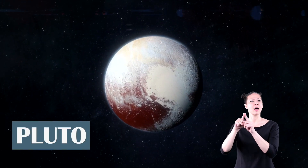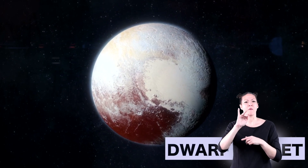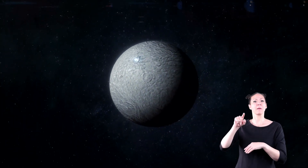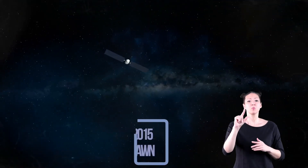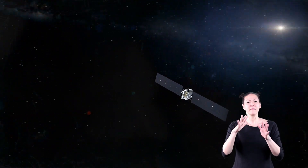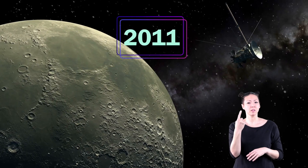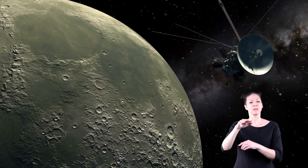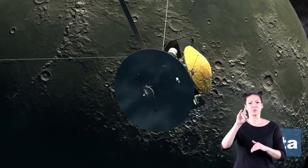Another dwarf planet is Pluto. Pluto was once classified as a planet, but in recent years was downgraded to a dwarf planet. Ceres is the largest object in the asteroid belt and also the closest dwarf planet to the sun. In 2015, a spacecraft named Dawn orbited Ceres — that means it flew all the way around it. In 2011, Dawn also orbited the second largest object in the asteroid belt.